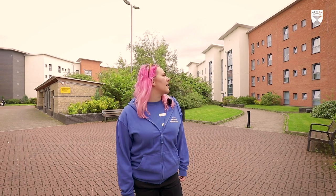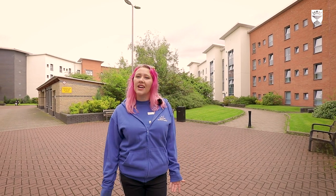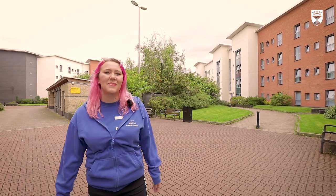This is Heathfield, which is one of our on-campus accommodations, as well as Belmont and Belmont Towers. Then we have Seabraes and West Park off-campus. All accommodation at Dundee is ensuite and self-catered, and you share a kitchen with six to eight people. The flats are really secure — you have a key to your front door, the front door of your flat, and your bedroom, and they're built around lovely green areas as well.